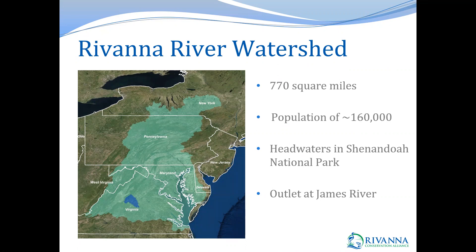The Rivanna River watershed is about 770 square miles and has a population of about 160,000 people. The headwaters come straight out of Shenandoah National Park, and the main stem Rivanna winds its way around Charlottesville and flows south until it meets up with the James River in Columbia, Virginia. RCA has two volunteer water quality monitoring programs: a bacteria monitoring program and a benthic macroinvertebrate monitoring program, both of which collect data within the Rivanna River watershed.